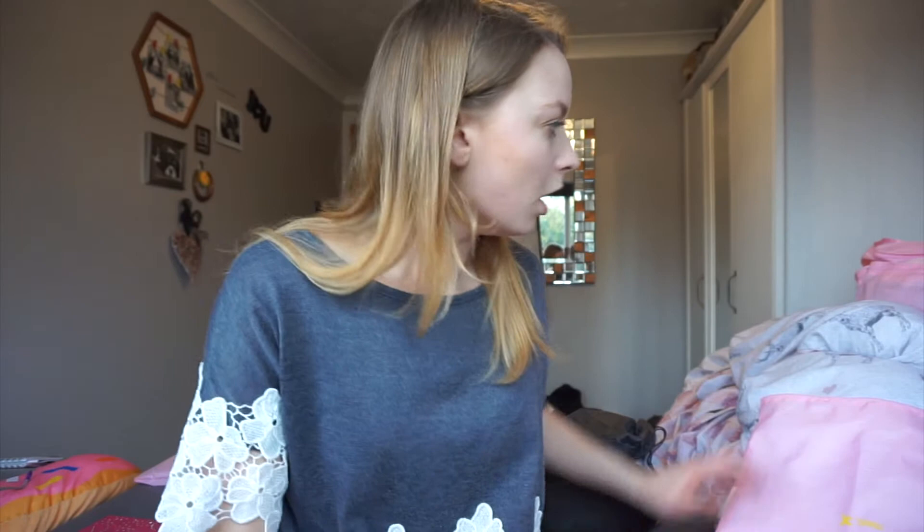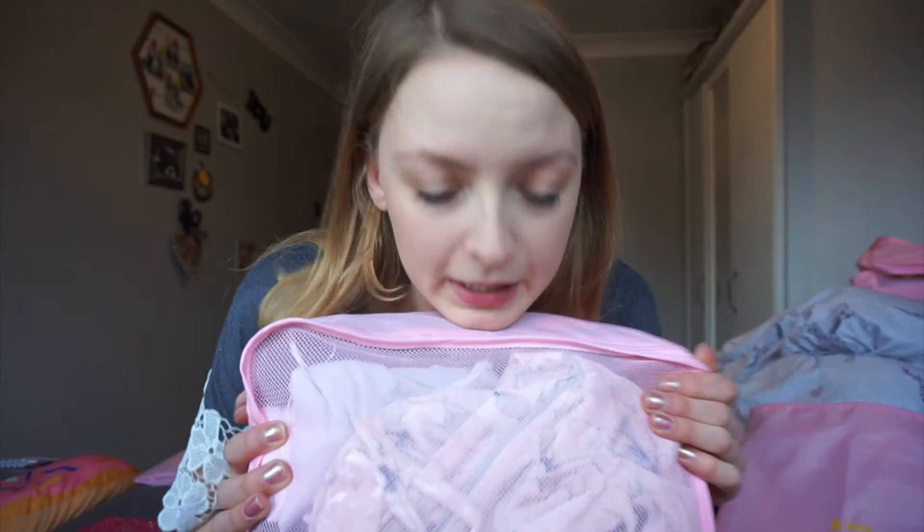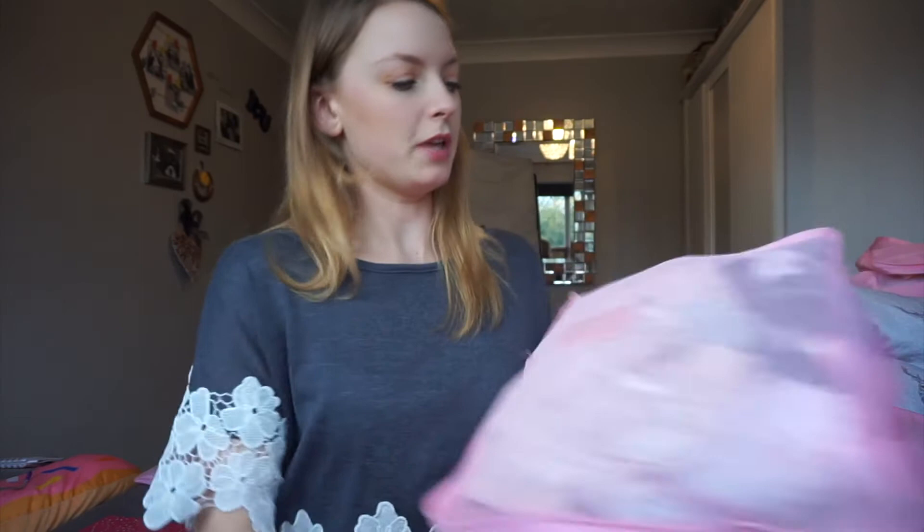The first thing I'm going to show you is my essential when packing: these packing cubes. They're already full because I'm mid-packing, but these are the little cubes you get. This is the biggest cube — you pack everything into it, it's all packed neatly and tightly, you zip it up and it keeps everything compact. I think these are really good. These are the pink ones and they come with a little handle.